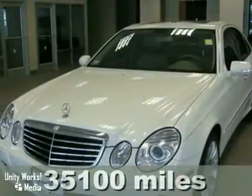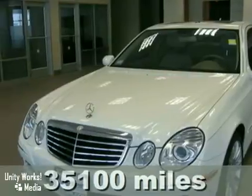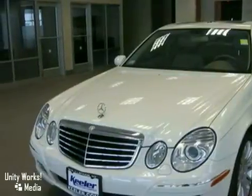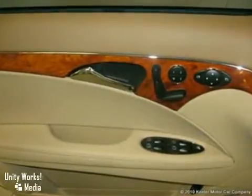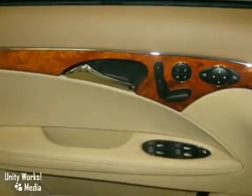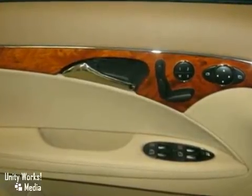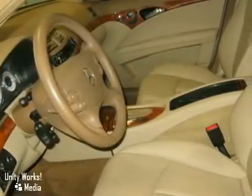The Mercedes-Benz Center at Keillor Motor Car Company is pleased to introduce this 2008 Mercedes-Benz E350W4 with an automatic transmission, all-wheel drive, and 35,100 miles. This vehicle has an arctic white exterior, a cashmere tan MB-Tex interior with Desino Burl Walnut trim, and comes with some amazing features.